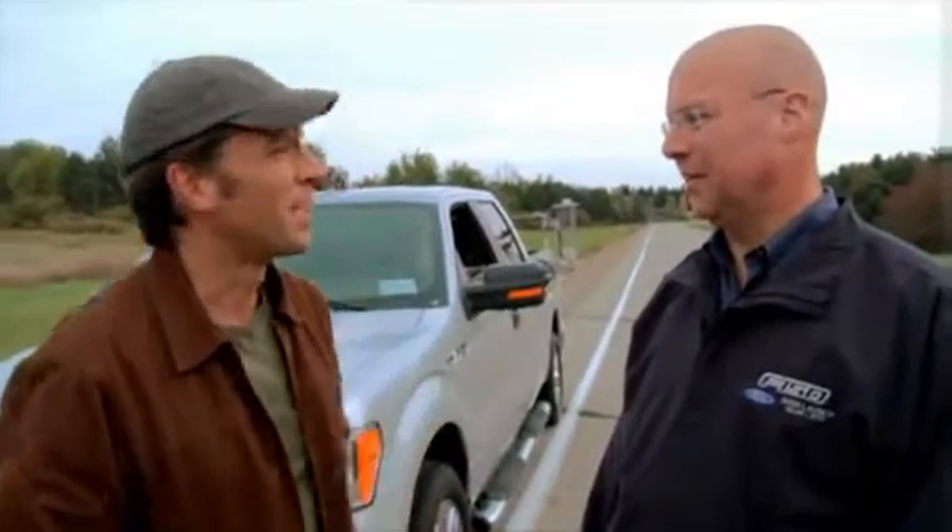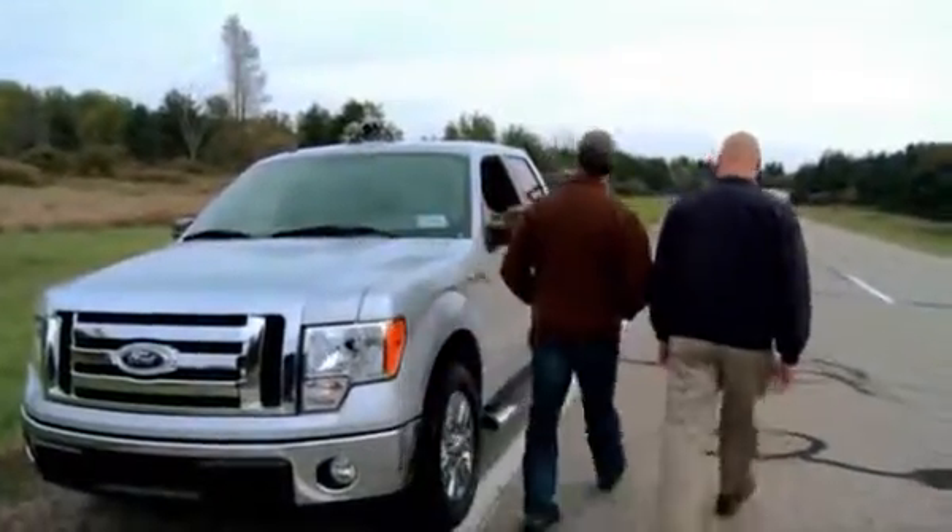And we don't have enough gas to make it back. No, we don't. So we're walking. Have a nice night, Tim.